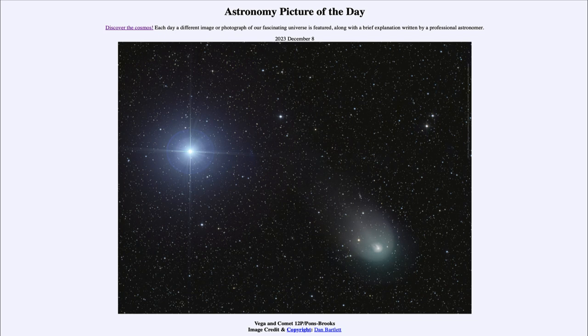So that was our picture of the day for December 8th of 2023, titled Vega and Comet 12P Pons Brooks. We'll be back again tomorrow for the next picture. Until then, have a great day everyone, and I will see you in class.